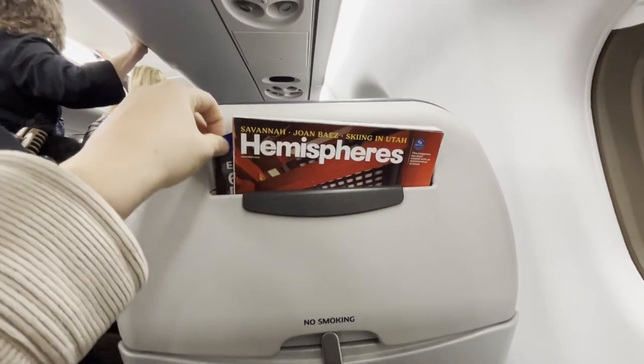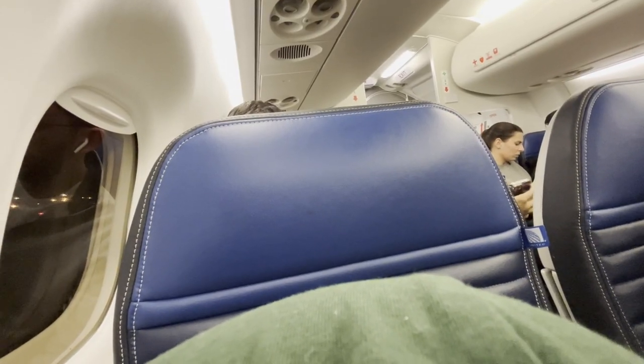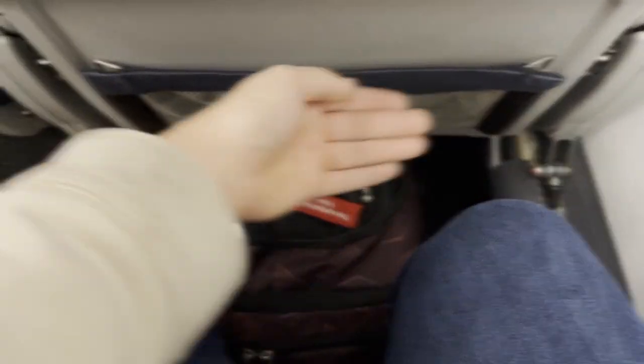United generally likes to keep things consistent across their fleet, with the standard amenities of a literature pocket, seatback unit, and tray table. United's new E-175s feature 12 business class seats in a 1-2 configuration and 64 economy-class seats in a 2-2 config. Legroom is pretty good despite the dense configuration, and United offers shared in-seat power outlets for all economy-class passengers, as well as free Wi-Fi on flights longer than one hour.